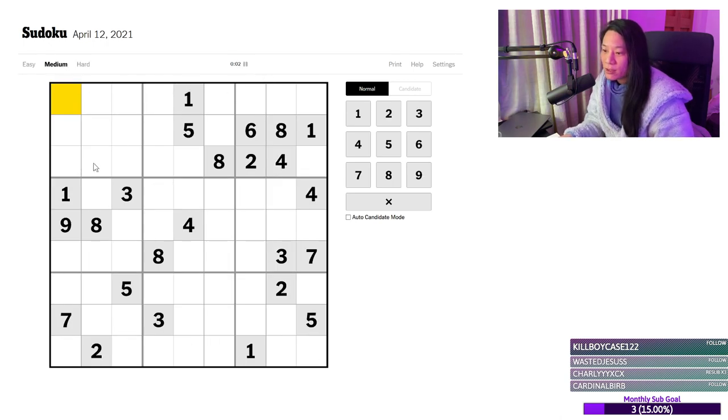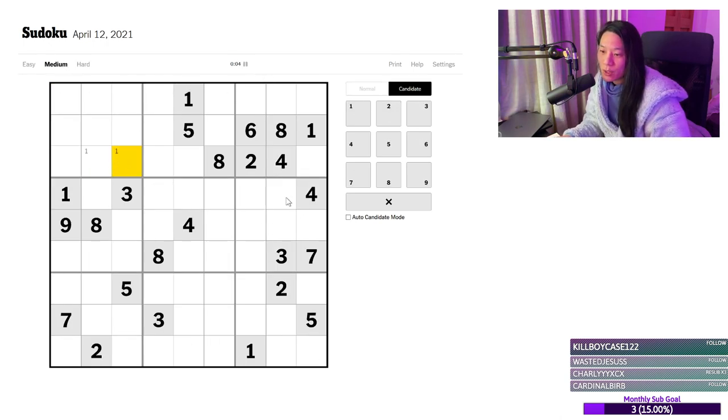Let us advance to the medium Sudoku. We're going to do a normal run, so we are going to use pencil markings. 2s there, pair of 2s over here. Got a pair of 2s there because of this 2 and that 2. So that leaves a pointed pair of 2s, but we can't deduce where they are yet.